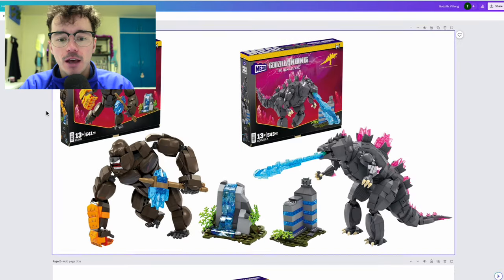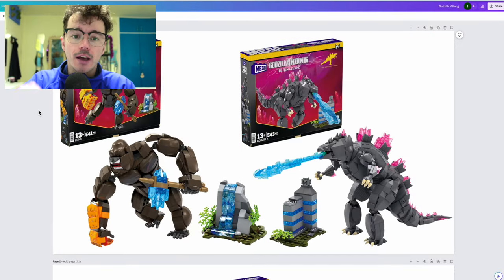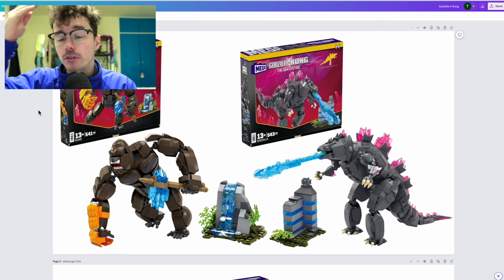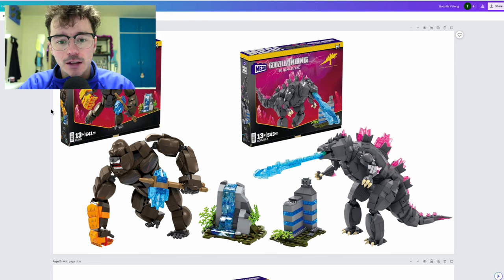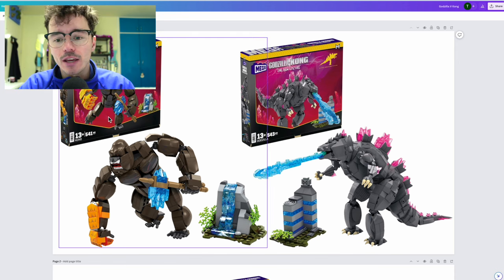I'll put them all together. Shout out to Mega Constructs News — they listed the Amazon products first on Twitter. I've seen these in person, I've held them in my hand. They are substantial. They are really good. And there's a lot I want to talk about. So, here we are.